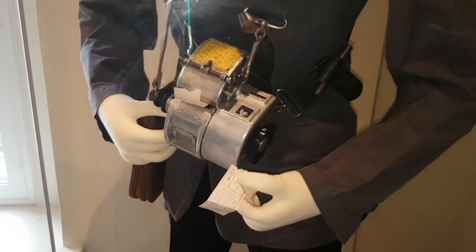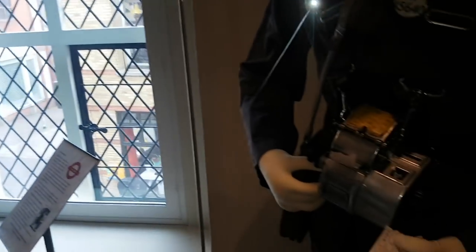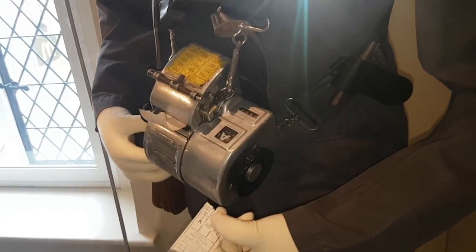The old bus conductor's ticket machines — do you remember them? Yeah, I do actually. No, probably not. I certainly do.